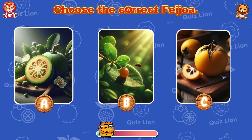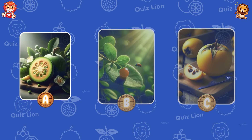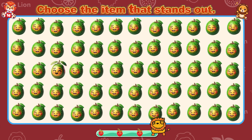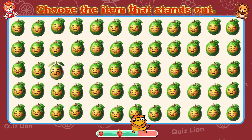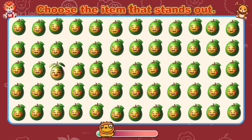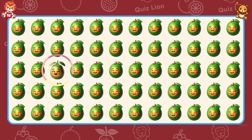Choose the correct Feijoa. The correct Feijoa is answer A. Choose the item that stands out. You continually set the bar higher for others.